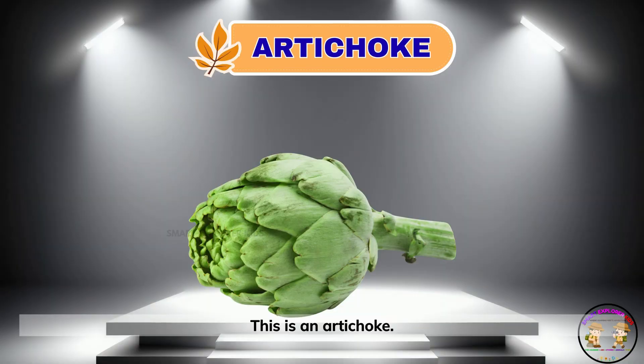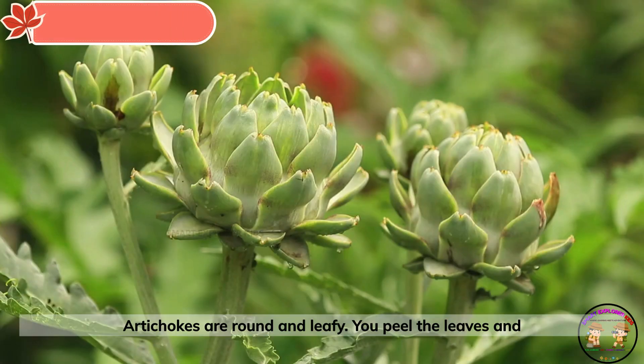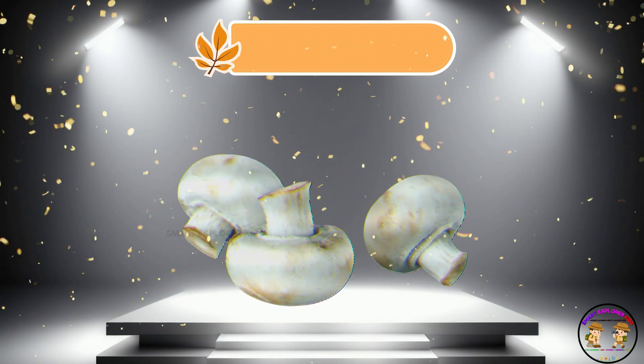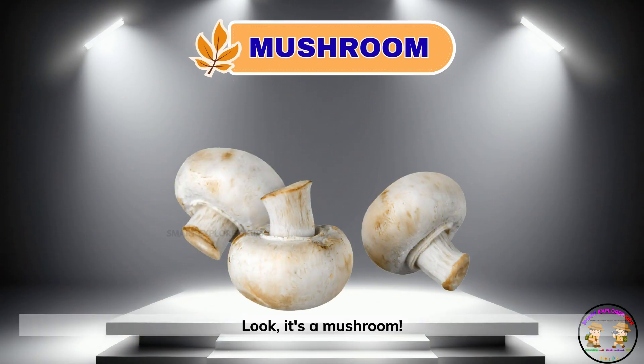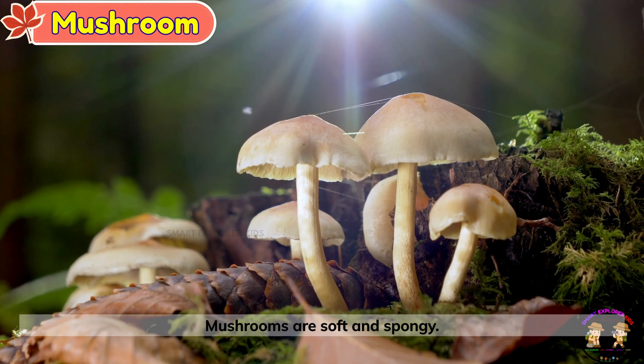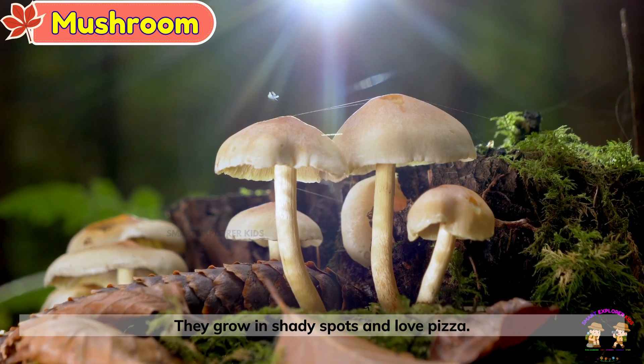This is an artichoke. Artichokes are round and leafy. You peel the leaves and dip them. Look, it's a mushroom. Mushrooms are soft and spongy. They grow in shady spots and love pizza.